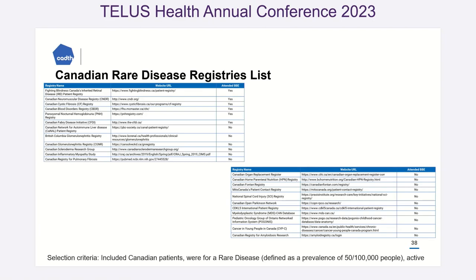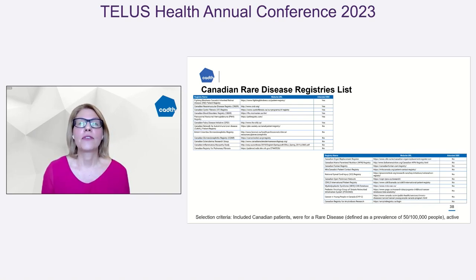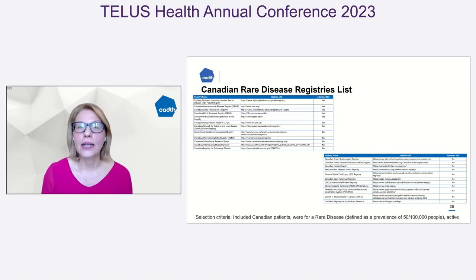The other part of this inventory was to understand, especially in the rare disease space, where registries are. Registries are another source of potential real-world evidence. Who holds these registries? Registries can be funded by an industry partner, by a grant, by a ministry of health, by a patient organization, or various mixtures — all with different kinds of standards and outcomes they're collecting. We worked together with these registries to understand their content, governance, structure, and elements.